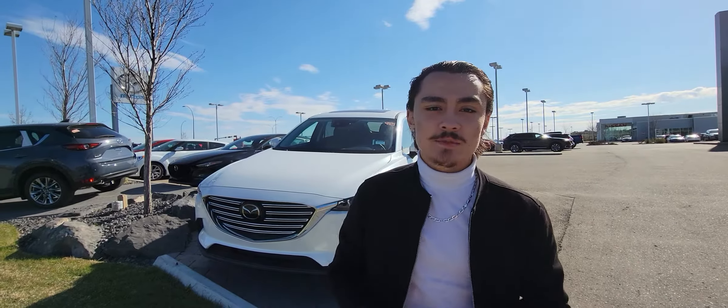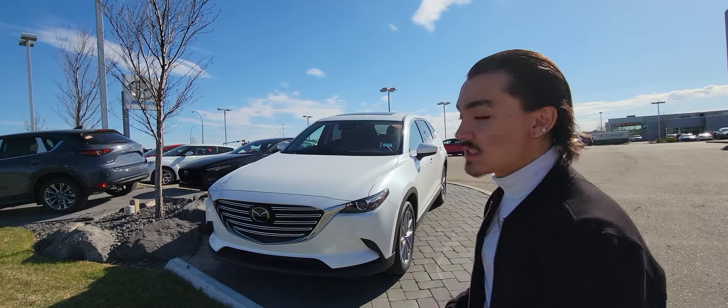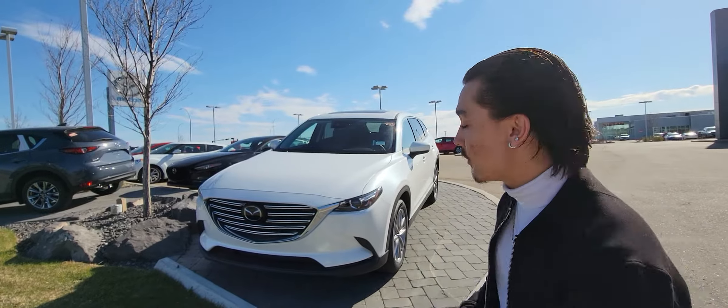Hey there, this is Musa here from La Mazza. I want to make a quick video so you can put a face and name to recognize what you're dealing with. You acquired a very beautiful vehicle, the CX-9 GSL. I want to explain some of the features that come along with it.